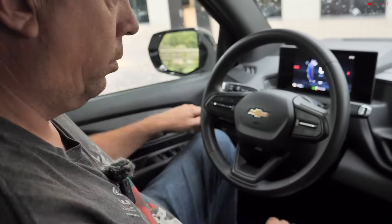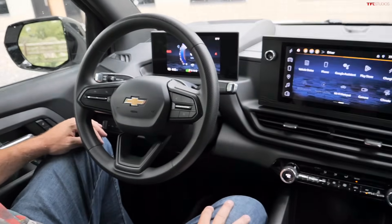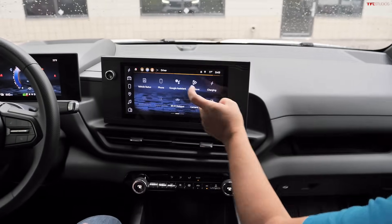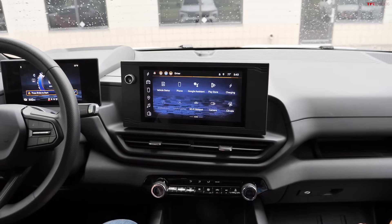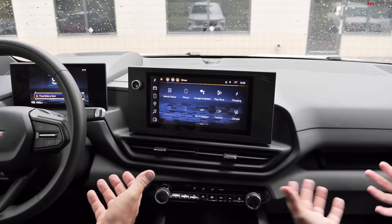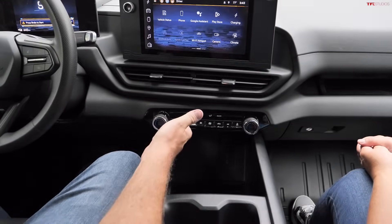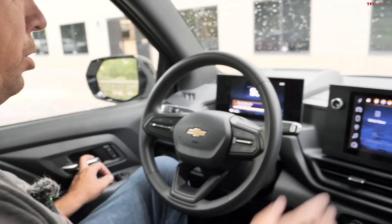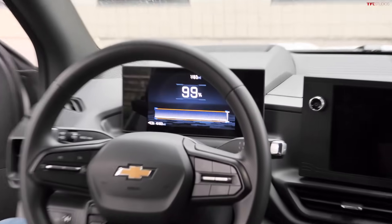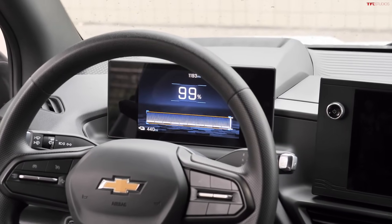The truck stays on if you have a child in the back seat or an active phone call. But if you want to turn it off intentionally, a virtual 'Vehicle Off' button on screen shuts everything down — climate control and displays go off when the door is opened.